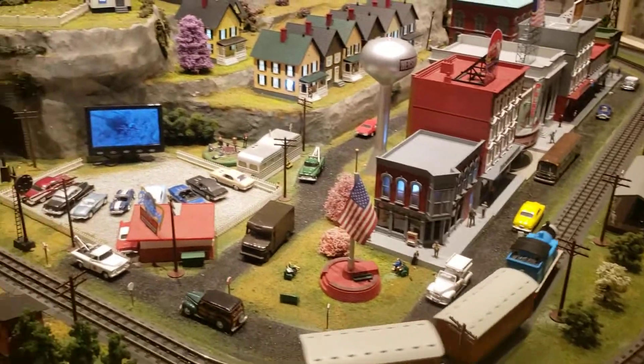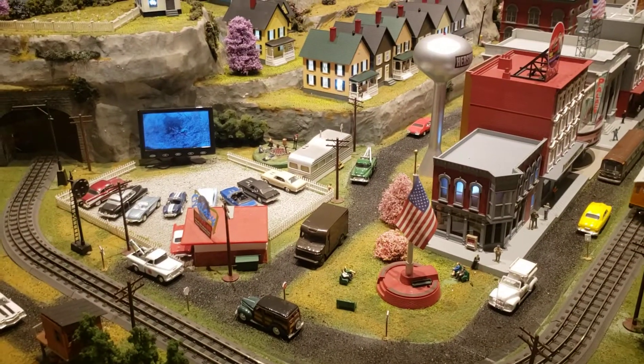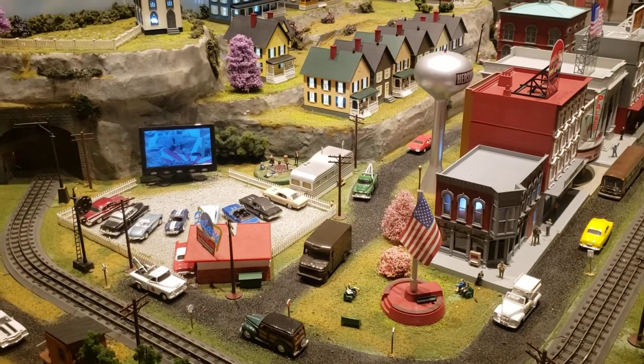Really cool, Thomas Tank Engine. It's the episode with Tiger Moff and Howard the Helicopter.